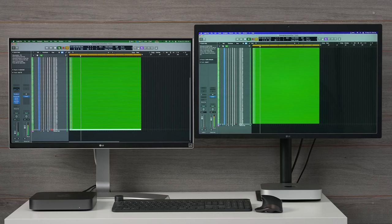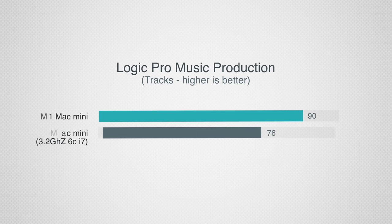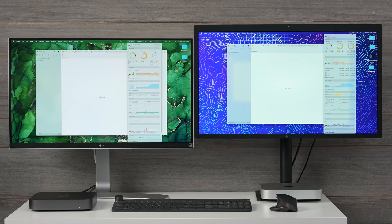Now let's get into pro apps, starting with Logic Pro. Running the Logic Pro benchmark, the i7-powered Mac Mini handled 76 tracks — really good, much better than previous lower-end MacBook Pros which handled less than 10. The M1-powered Mac Mini handled 90 tracks. Not only did it handle about 18 more tracks, but it ran completely silent compared to the Intel one running super loud — a big deal for people working with audio.